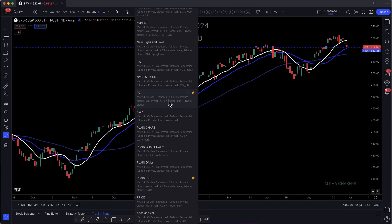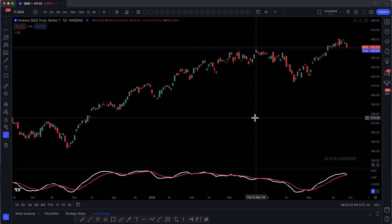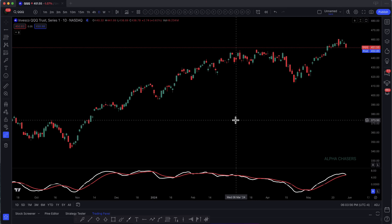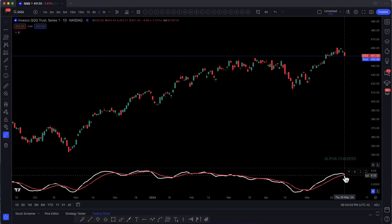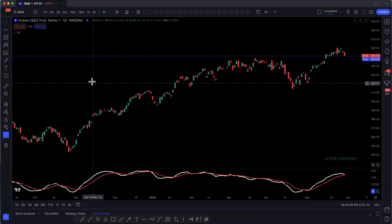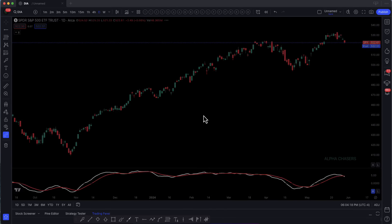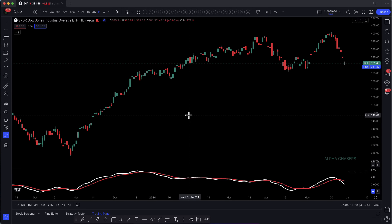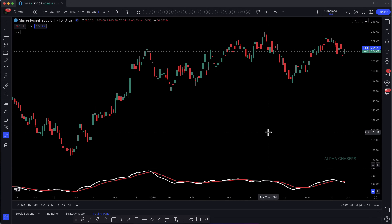This is the QQQs in front of us. We see this cross right here. That's not ideal at all. We started talking about the new highs, new lows and what's going on there. Take a look at the SPY and the cross that just happened today. You can literally go through every single index as of today — every single index, the Dow, the IWM — they all crossed. It's the first time we have had all four cross in 2024 at the same time.